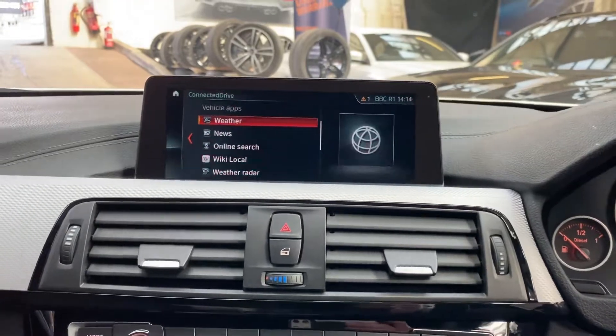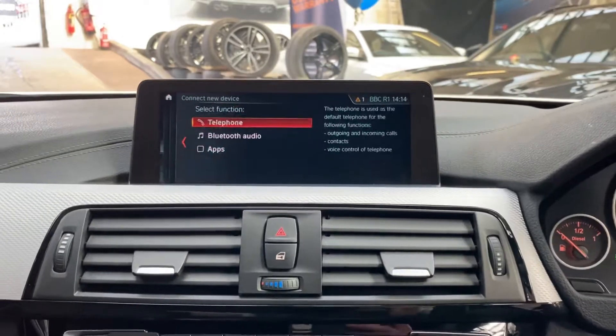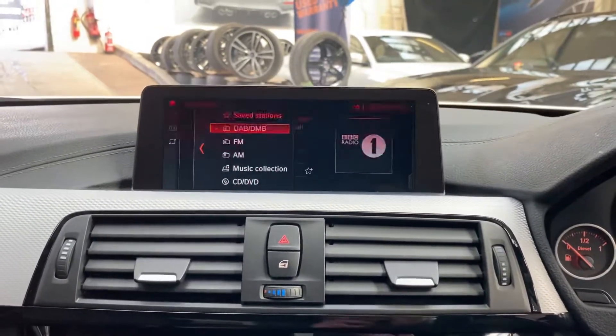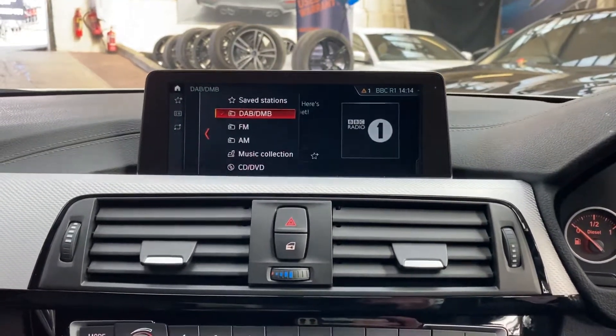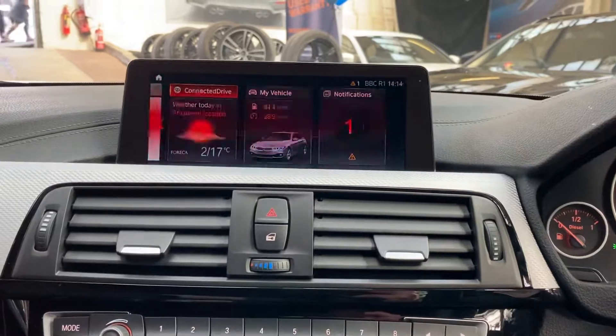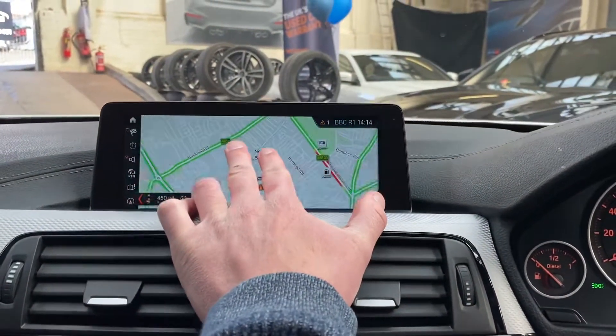Connected Drive Plus gives you access to online search, news, and weather. Backing away from that, we've got multi Bluetooth audio and Bluetooth telephone. Then onto the multimedia — you can see DAB, music collection, CD, DVD, as well as USB and Bluetooth.